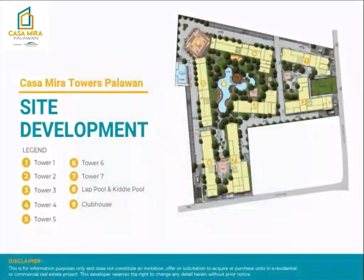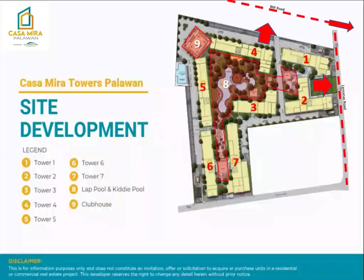For the site development plan of Casa Mira Towers Palawan: this is Tower 1, Tower 2, Tower 3, Tower 4, Tower 5, and for future development, Tower 6 and Tower 7. Over here is the amenity area, and this one is the clubhouse. This part is facing Lanzanas Road, and this part is facing BM Road — 10 to 15 minutes away is the nearest BM Beach. And 5 to 10 minutes away on the other side is Robinsons Mall along the National Highway.